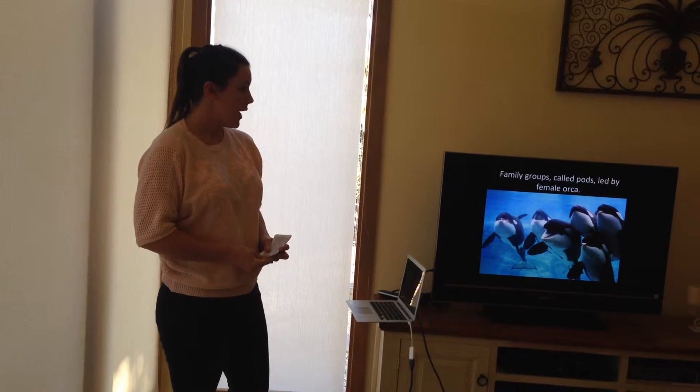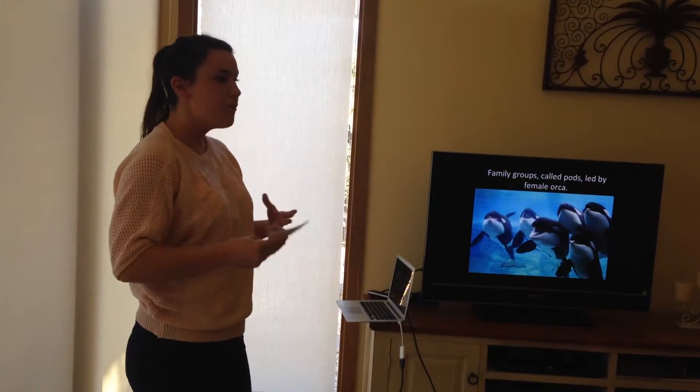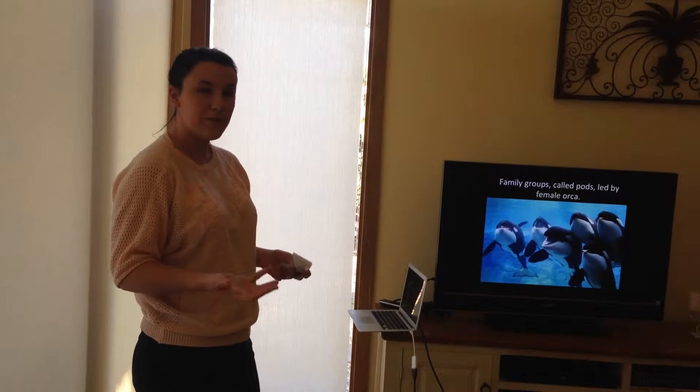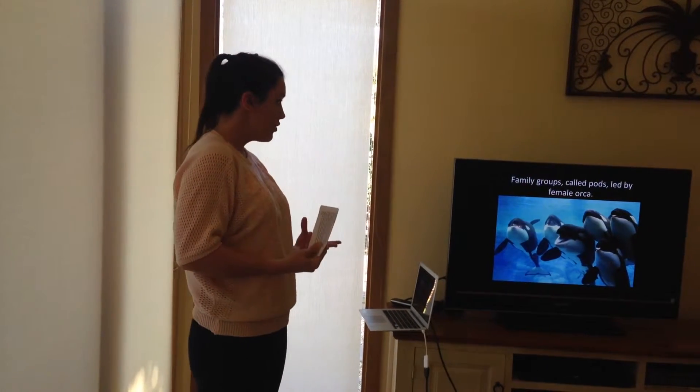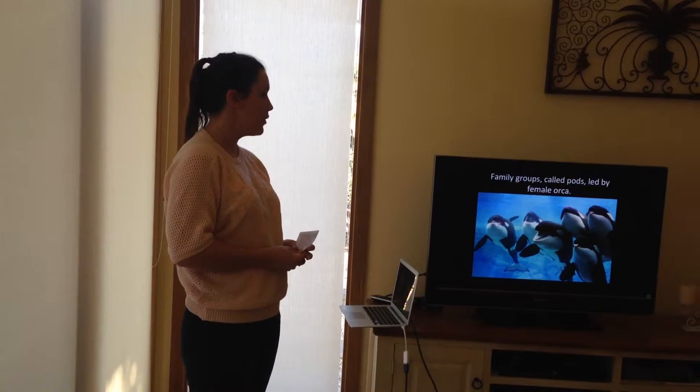Wild orca whales live in matriarchal groups called pods. Every member of the pod is blood-related because the calves will never leave their mother's side, nor will their own offspring. They are highly social animals with relationships and bonds built with all members in their pod.